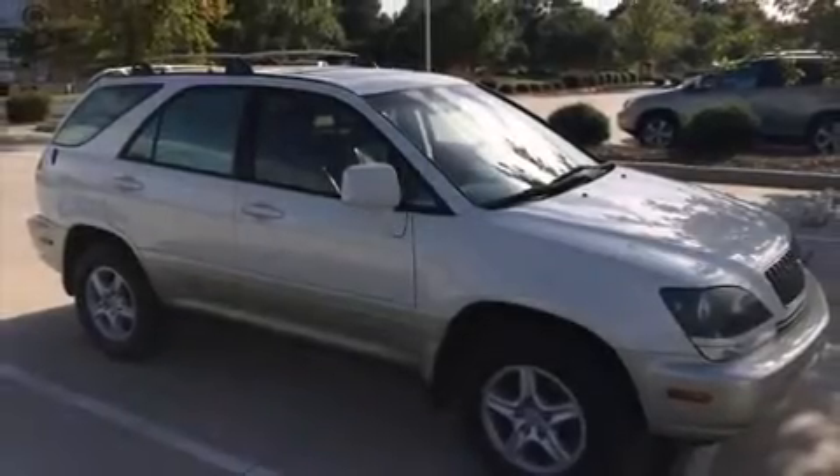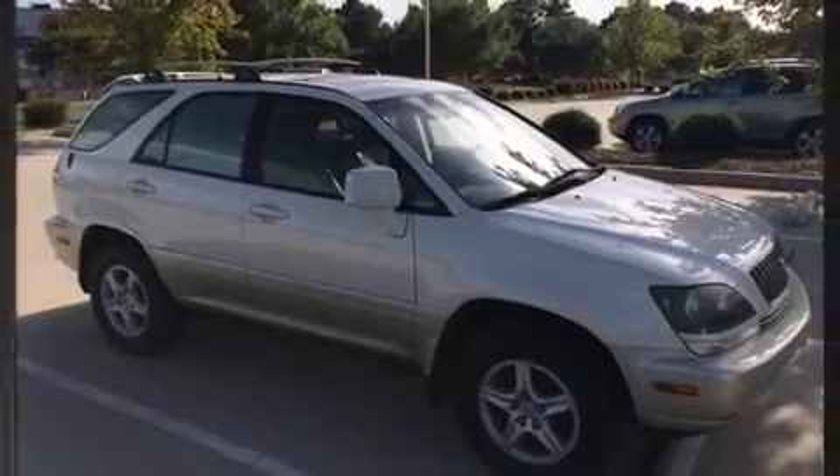The 1999 Lexus RX 300. It features four-wheel drive capabilities, a durable automatic transmission, and a three-liter six-cylinder engine.